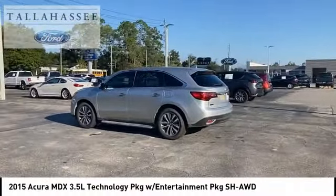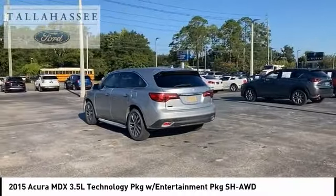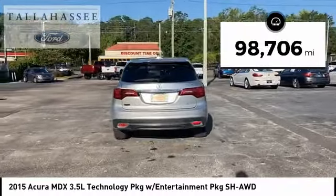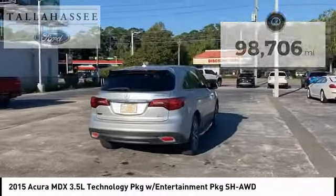Thanks to its high safety scores, a strong engine, all-around utility, and capable handling, this vehicle has less than 100,000 miles. Here are some of this vehicle's great options.